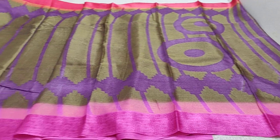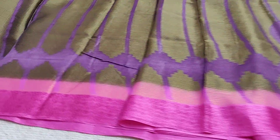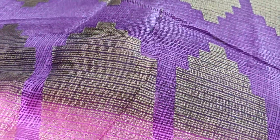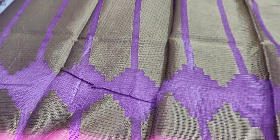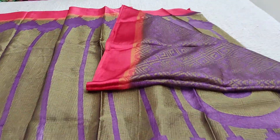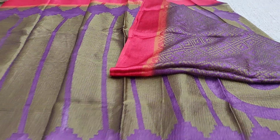This is the pallu. This is the satin border and this is the soft netted fabric, lightweight. This is the blouse and the code is JS162.